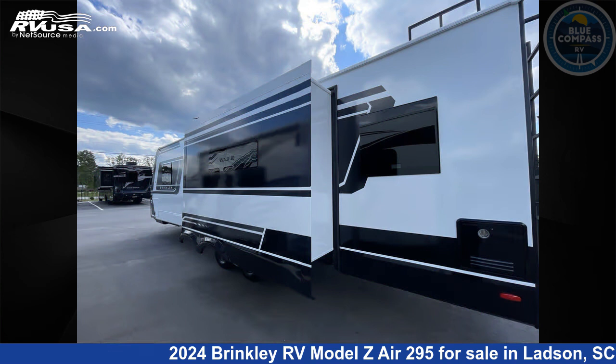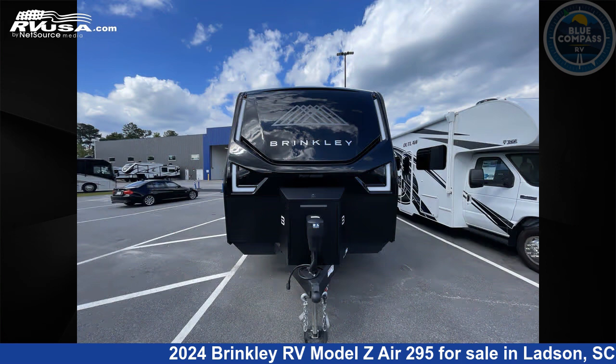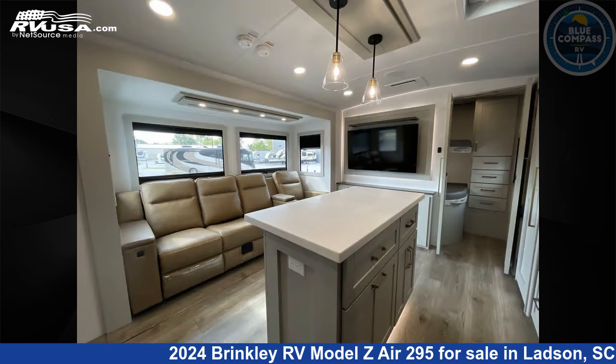This new Brinkley RV is 34 feet 0 inches in length and features sleep 6, slide out, and 62 gallons fresh water capacity. The floor plan layout of this travel trailer features bunkhouse, front bedroom, and kitchen island.